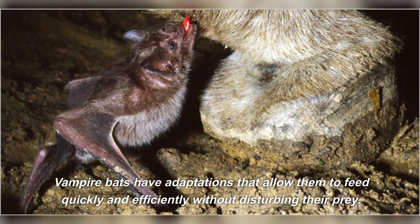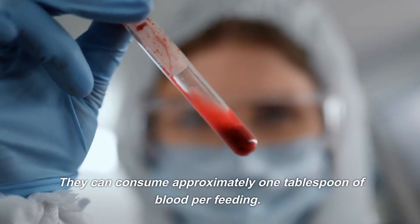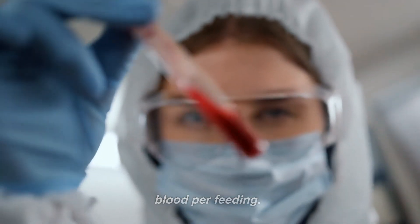Vampire bats have adaptations that allow them to feed quickly and efficiently without disturbing their prey. They make a small, precise incision with their teeth and use their tongue to lap up the flowing blood. They can consume approximately one tablespoon of blood per feeding.